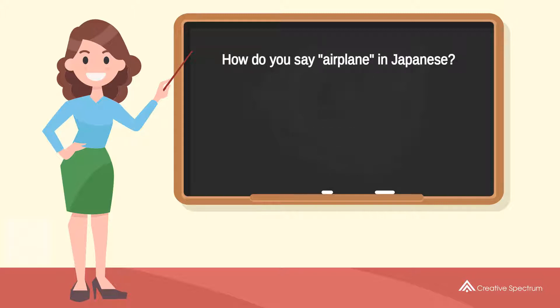How do you say 'airplane' in Japanese? Hikouki. Try to pronounce the word: Hikouki. Repeat the word: Hikouki.